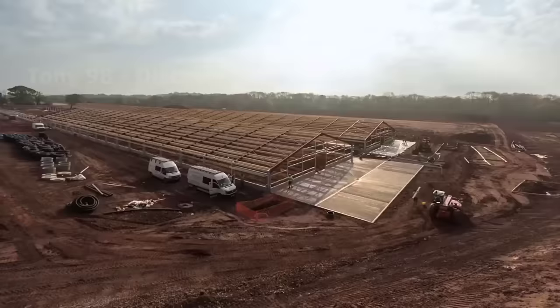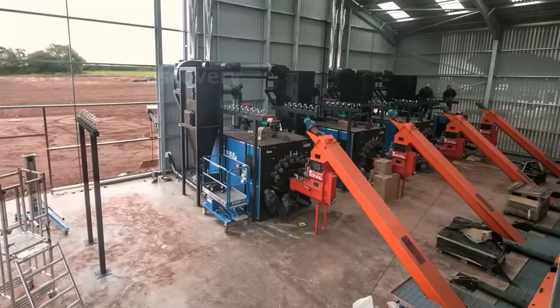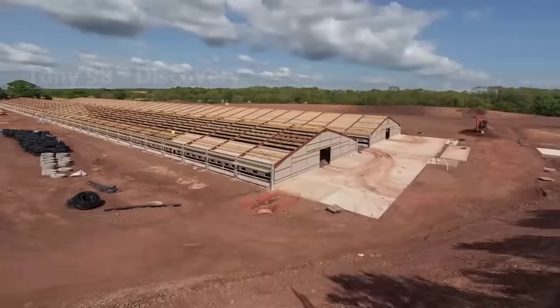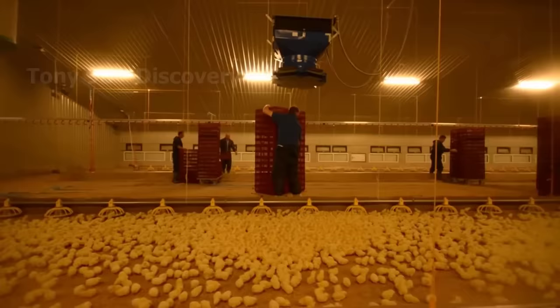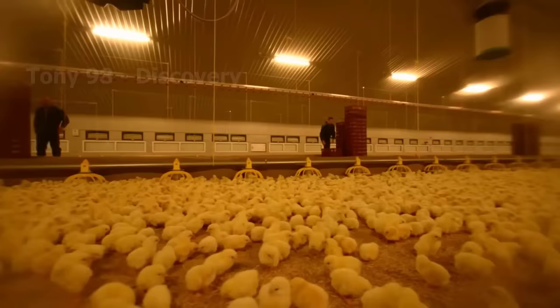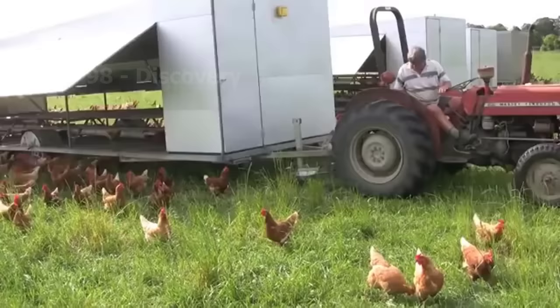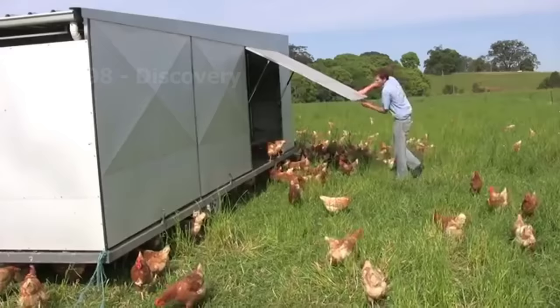Normally, the barn will be designed so that the chickens are raised in a clean, dry environment with enough light and wind, to ensure safety and make it more convenient for the farmer. For free-range chickens, the barn model will be more spacious, able to accommodate a large number of chickens, and have ventilation to create a comfortable environment.